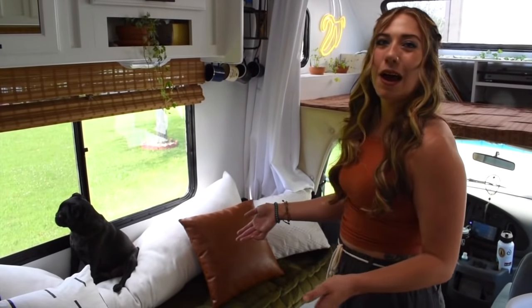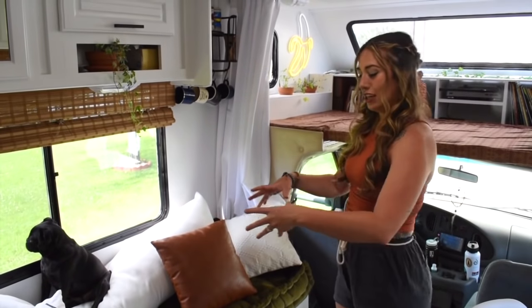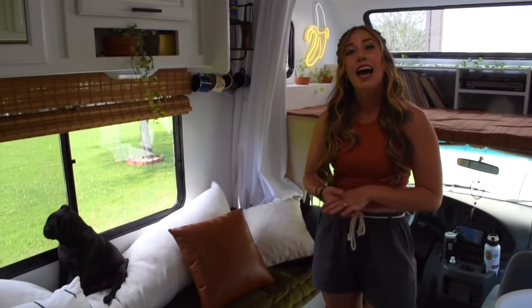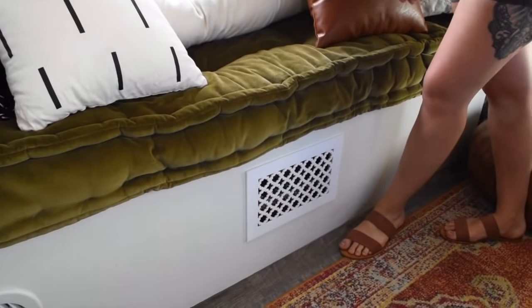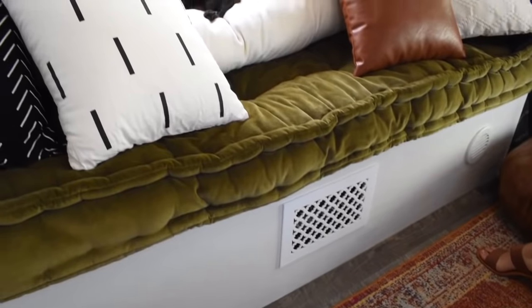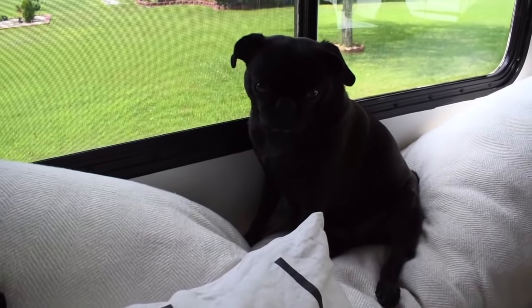When we took out the dinette, the furnace was underneath it. So we had to build a custom couch slash daybed area that you see here to house the furnace. We also have a little bit of storage under here — we have a way to lift that up. This is Mitzi's absolute favorite spot in the RV. This is where she hangs out all the time. She just looks out the window. She loves it.